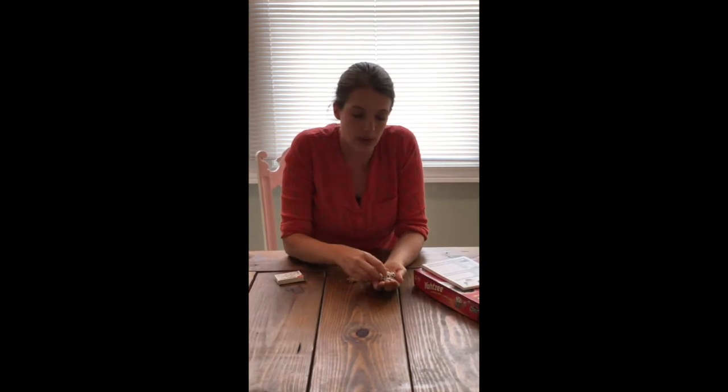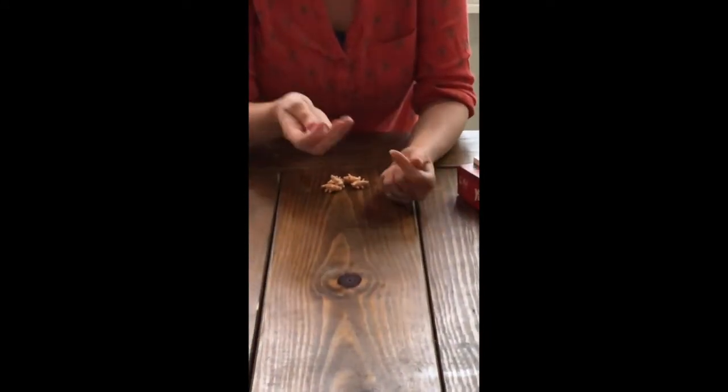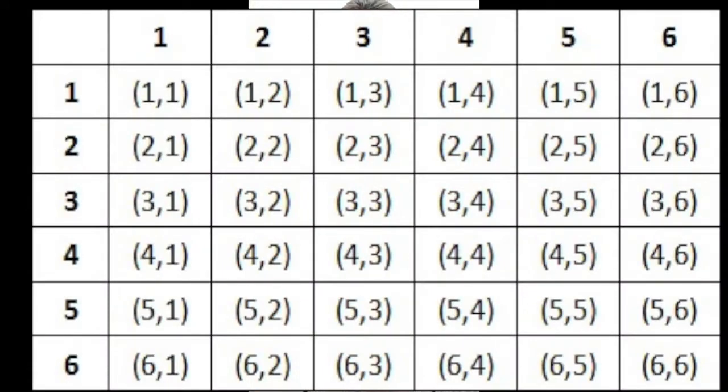The probability of getting a three on a single die is one out of six. But if I had two dice, I have all the different outcomes for each one — six times six, which is 36 different possibilities. If you look at a probability table, you can answer lots of questions about dice, like: what's the probability of getting an eight or more when rolling a pair of six-sided dice?